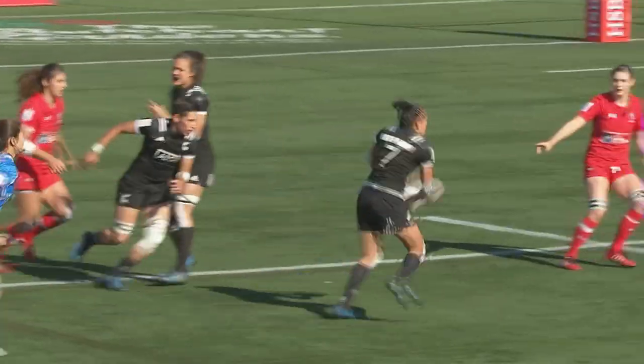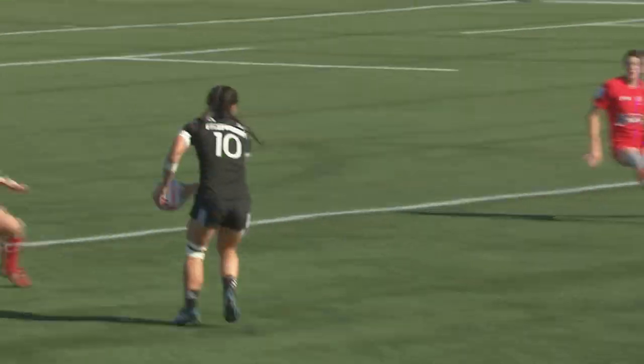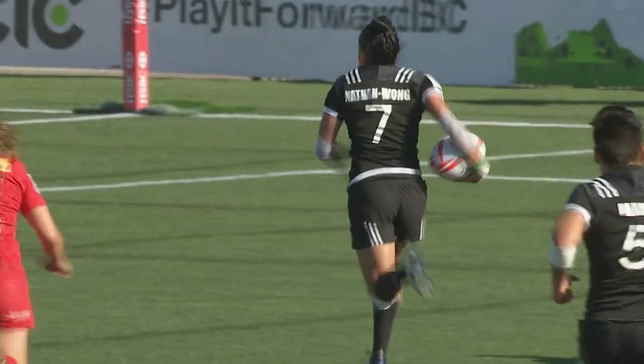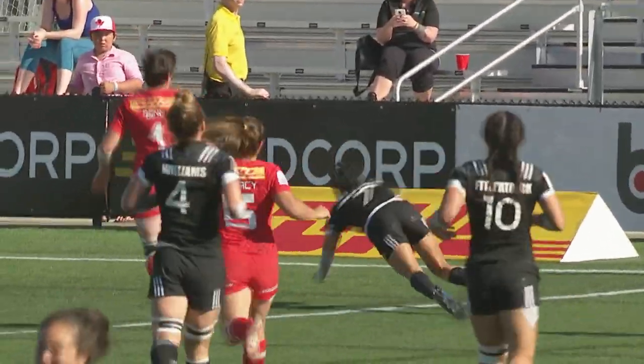The line-out well executed, and then just watch Niall Williams — she cuts a lovely line back inside, that puts Canada off, and Nathan Wong just runs outside that corridor, through that space of the defence.